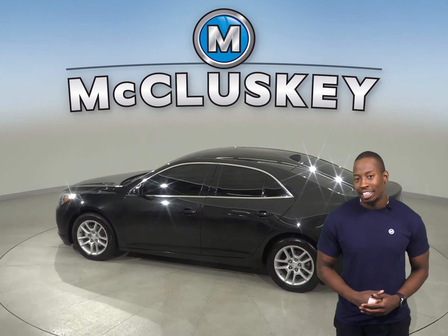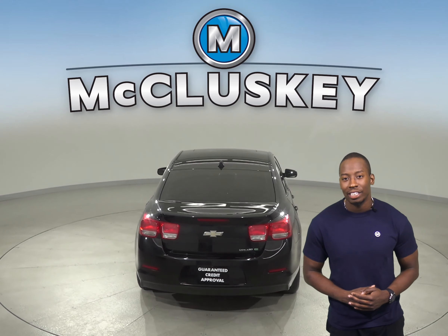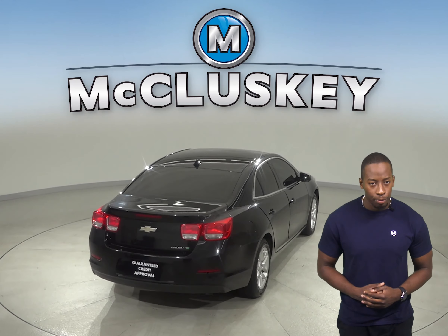It's capable of getting up to 34 miles per gallon on the highway, which will save you money in gas expenses. It has a clean Carfax report and only 118,000 miles on the odometer. Plus, it's passed our 172-point inspection, so this car is ready for a new home.